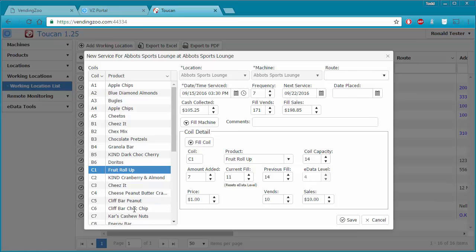Then the Clif Bar chocolate chips — I didn't have enough product to fill this one up all the way either. I really only added six, not seven. I'll click off that field so Toucan figures out the new current fill. But 13 is not accurate because I gave a couple of them away as samples to the employees while I was there, so there's really only 11.